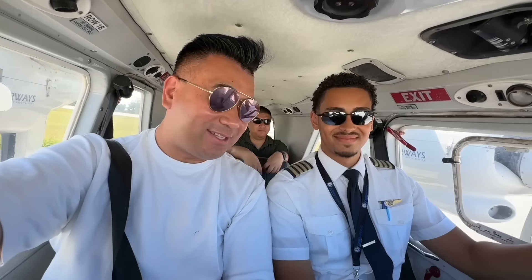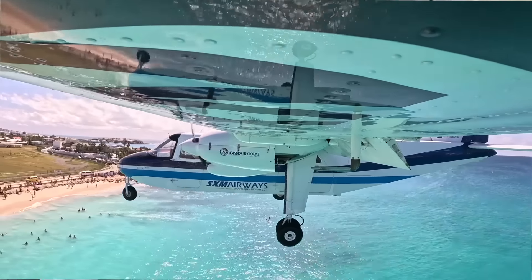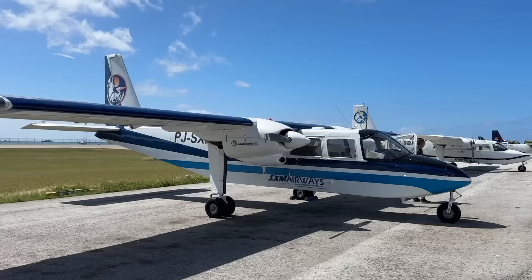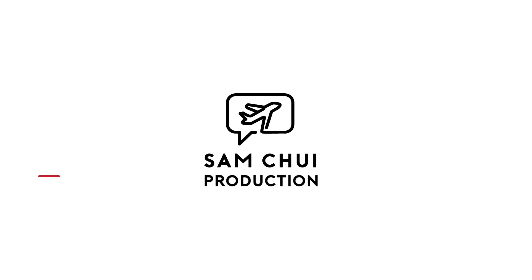I'm back in one piece, still have the adrenaline. If you want to fly Saba, St. Bart's, and all of this — this guy is the best guy to fly you. Jean-Marc at SXM Airways. Appreciate it. Thank you!